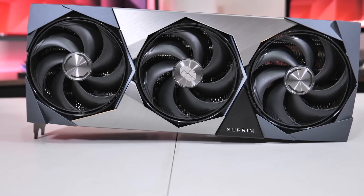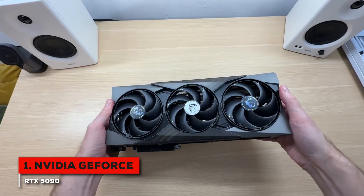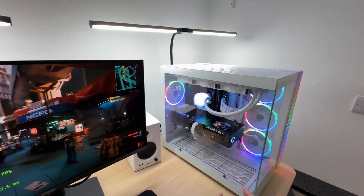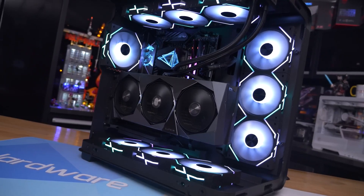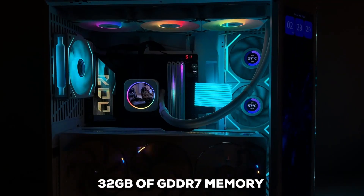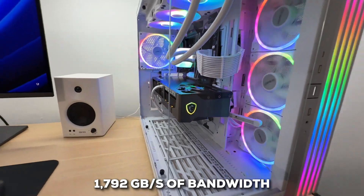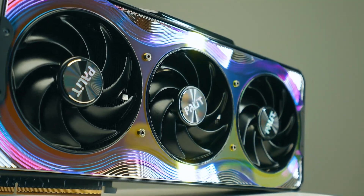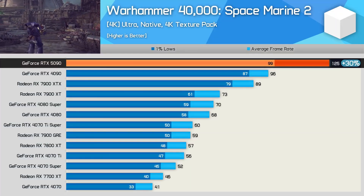And finally, our number one pick — the undisputed champion of graphics cards right now — is the NVIDIA GeForce RTX 5090. If you're looking for absolute peak performance, this is it. This card is, simply put, a monster. It builds on the already incredible foundation of the RTX 4090 and takes everything to a whole new level. We're talking exceptional frame rates even at 8K resolution, and it handles ray tracing with an efficiency that's truly remarkable. It's powered by NVIDIA's latest Blackwell architecture with DLSS 4.0, and is equipped with a massive 32GB of GDDR7 memory on a super-wide 512-bit memory bus — translating to a staggering 1,792GB/s of bandwidth. It also boasts 21,760 CUDA cores, a 33% jump over the RTX 4090. This much VRAM and processing power is perfect for complex AI tasks, professional-grade rendering, and next-generation gaming at its finest.